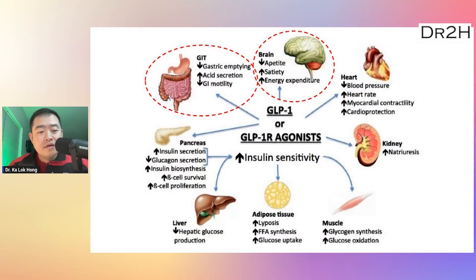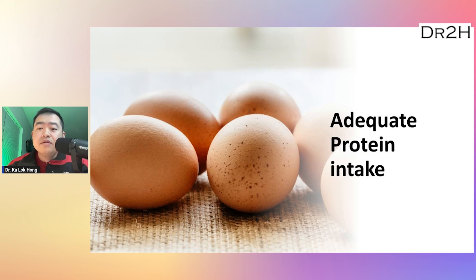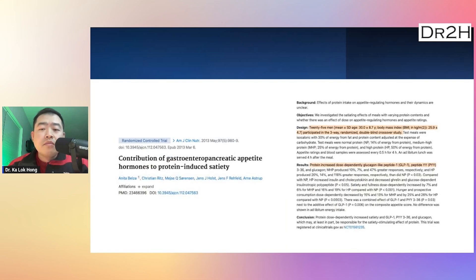Let's take a look at the evidence. The first key is to have adequate protein intake. A randomized double-blind crossover study published in 2013 showed that protein intake has a dose-dependent effect in increasing satiety by raising GLP-1, peptide YY, glucagon in normal-to-overweight young males.